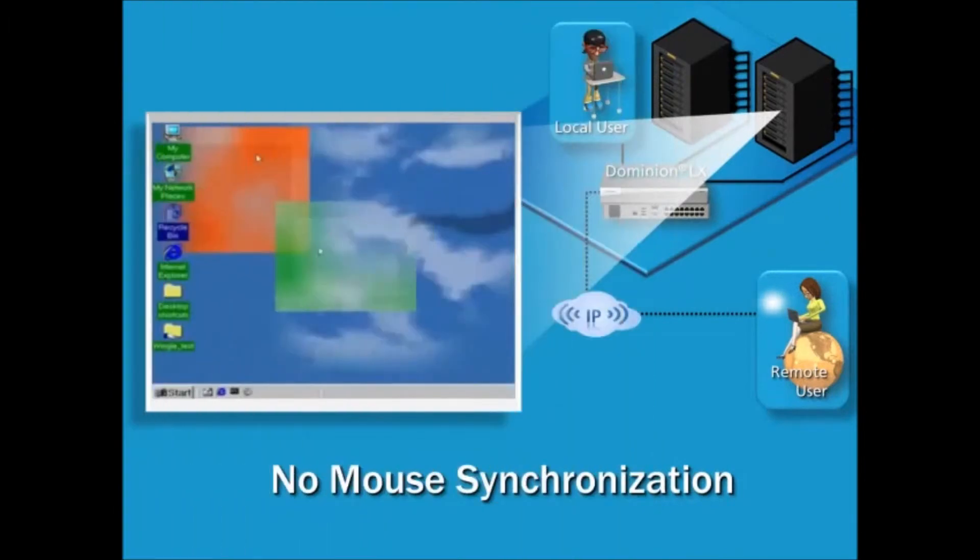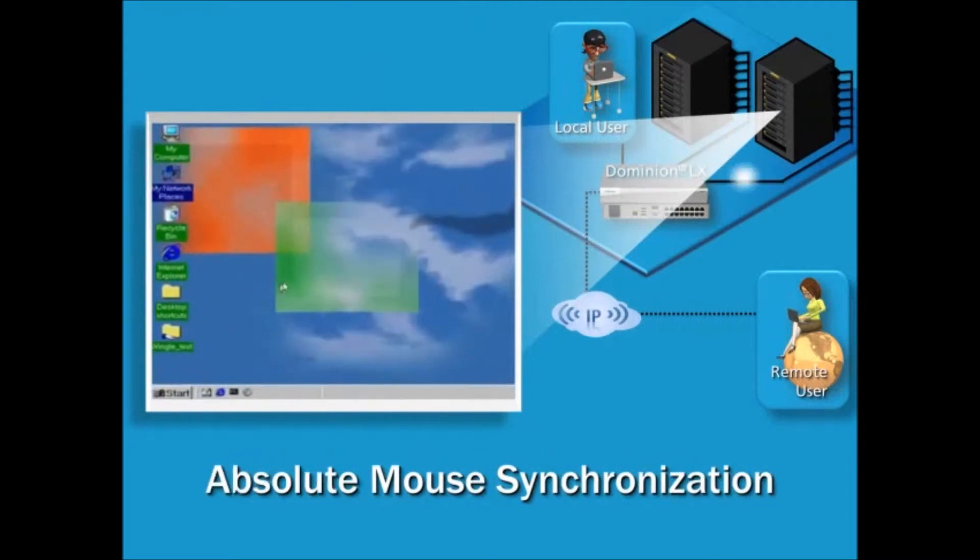When using other vendor switches to view servers remotely, users see two mouse pointers that never quite line up and that require mouse driver adjustments on every server. But the Dominion LX's revolutionary absolute mouse synchronization technology fixes this problem automatically. It provides perfect mouse synchronization with any Windows and Mac server right out of the box, making the Dominion LX more precise and easier to use.